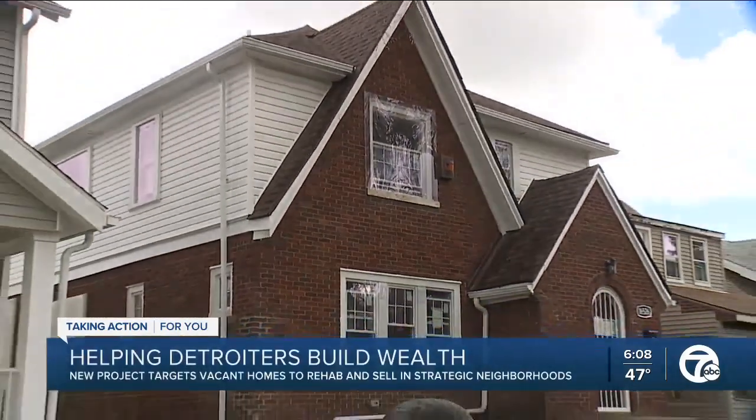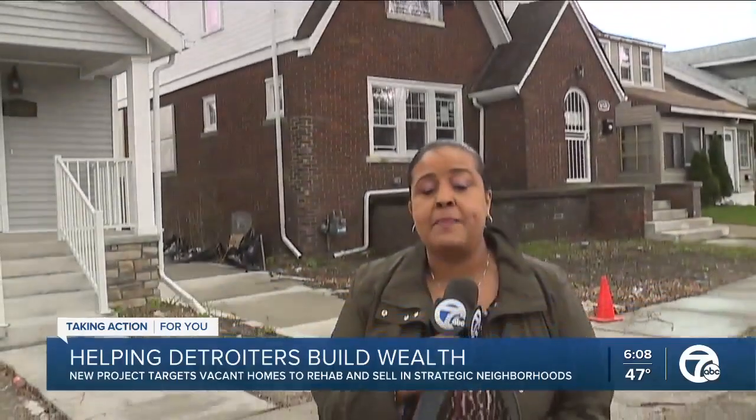If you'd like to find out more about the Rehab and Ready homes, go to our website, WXYZ.com. In Detroit, Kimberly Craig, 7 Action News.